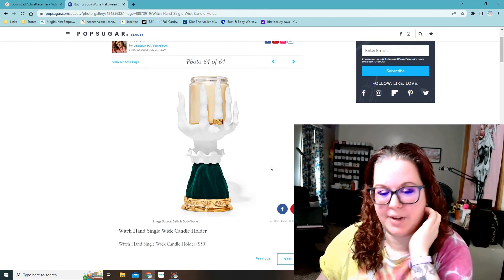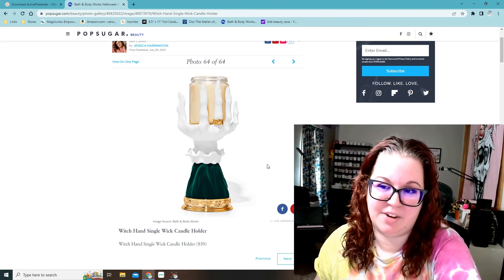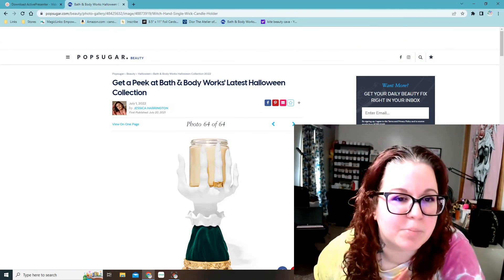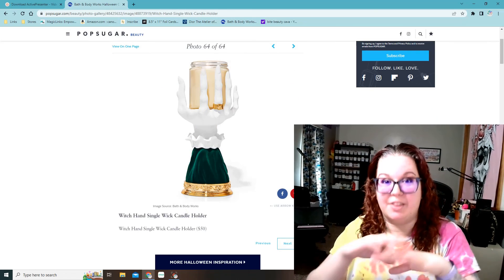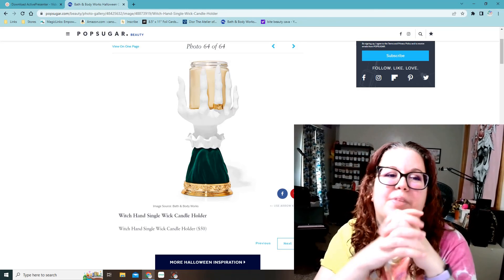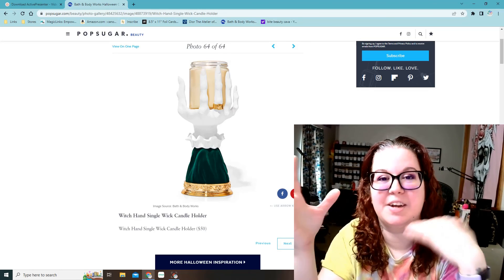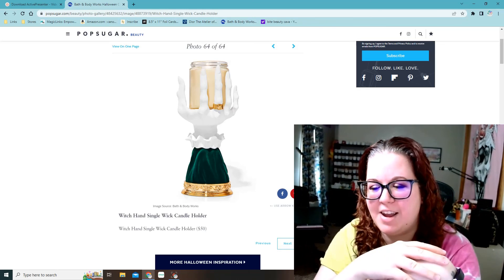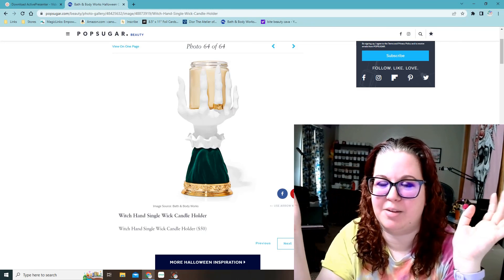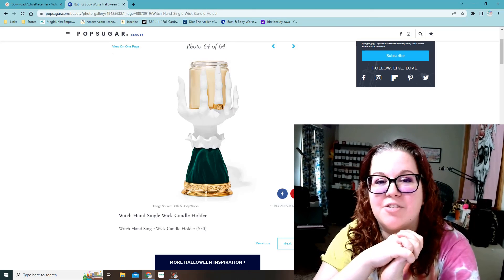And then the last thing, of course, is the single wick candle holder — the witch hand. That is $50. I can't decide this year if I want to try to get that or not; it'll probably sell out again. But yeah, this was from PopSugar Beauty actually — I think this is the entire collection of 64 things they came out with for Halloween this year. I hope you guys enjoyed this type of video. Let me know in the comments. I'm trying to get set up to do reaction type videos, and like I said, I know I need to get a microphone because it picks up too much static in the background. I just wanted to test this out and see how it worked. I'll talk to you in my next video.